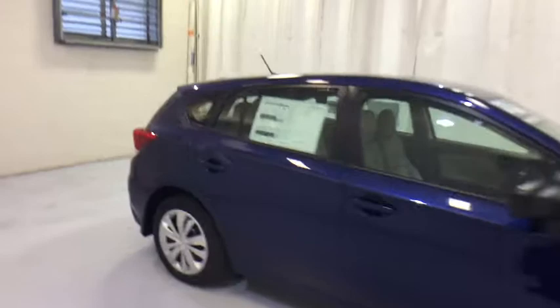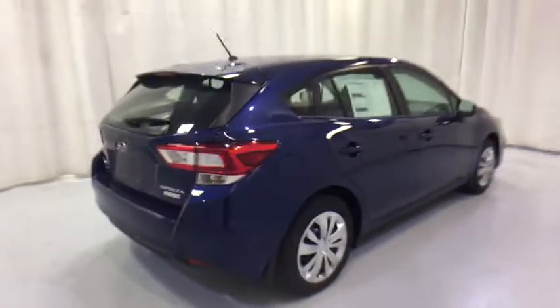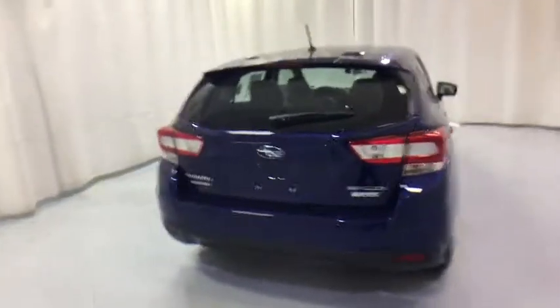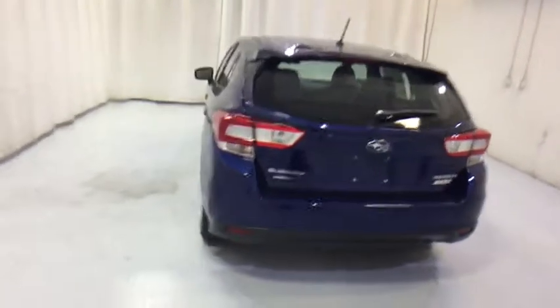Here are some of this vehicle's great options: traction control, keyless entry, backup camera, anti-lock braking system, all-wheel drive, steering wheel audio controls, stability control, Bluetooth, adjustable steering wheel, power steering, cruise control.